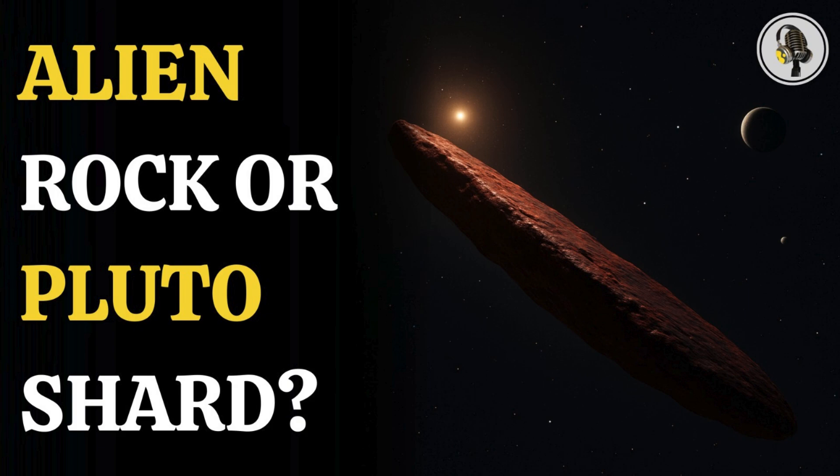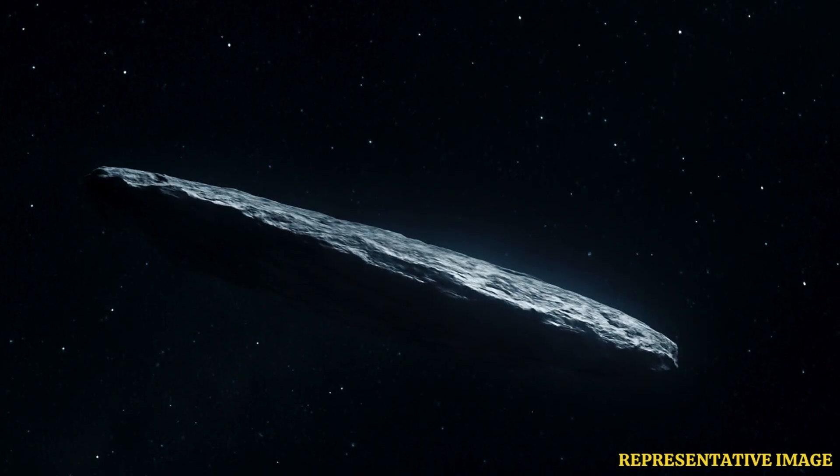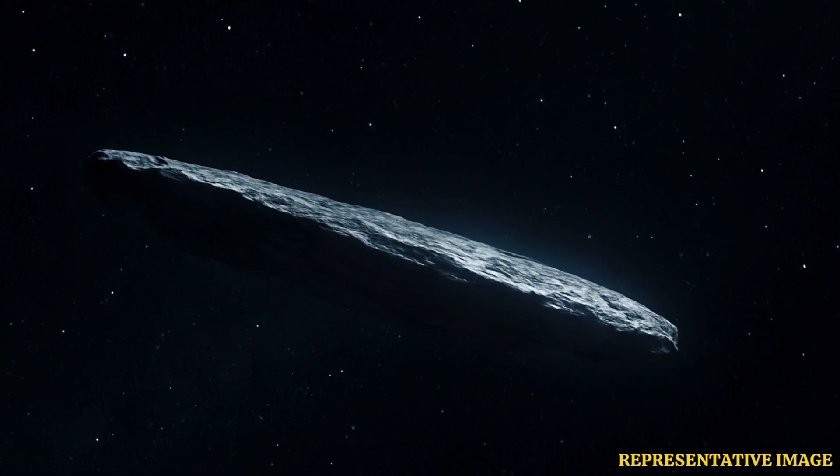Welcome to the We On podcast, where we explore fascinating stories and ideas from various fields. In this episode, we uncover the shocking truth about Oumuamua, the mysterious interstellar visitor that scientists now believe is not a comet, but a frozen fragment of an ancient exo-Pluto flung across the galaxy.